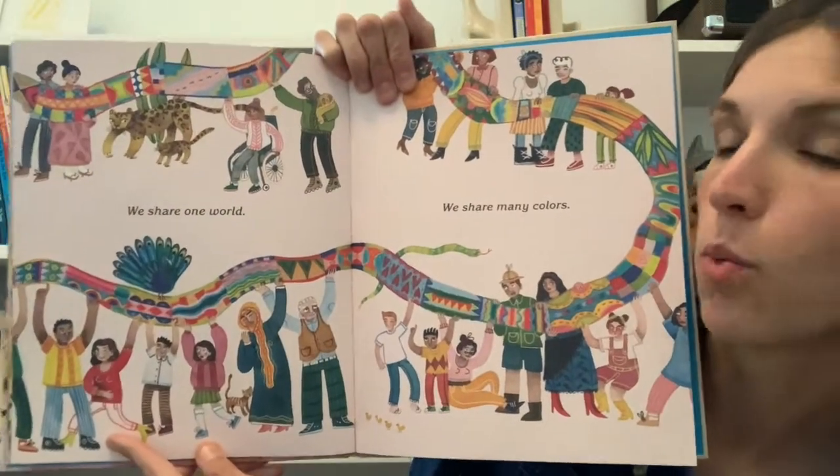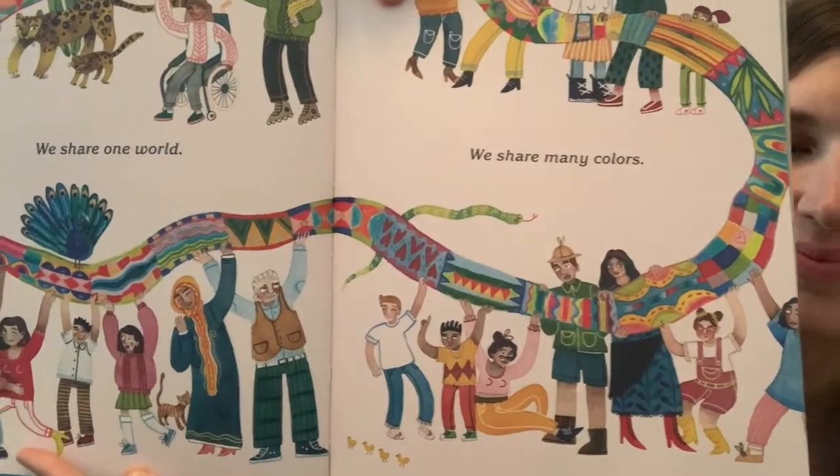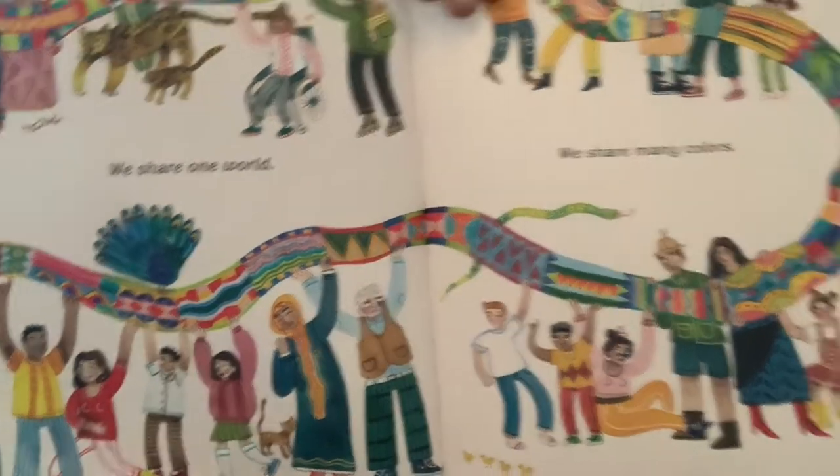We share one world. We share many colors. The end. I invite you to think about your favorite part of the story and talk about that with the people that you're with.